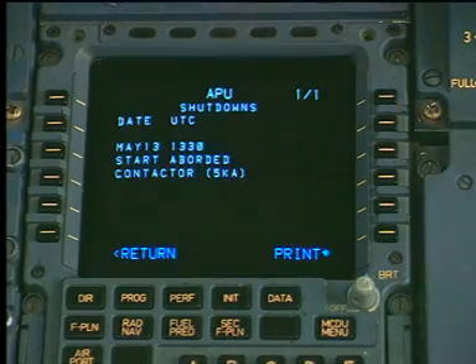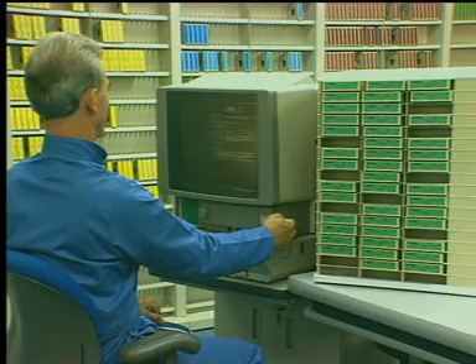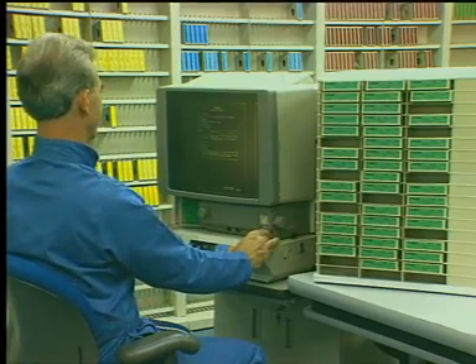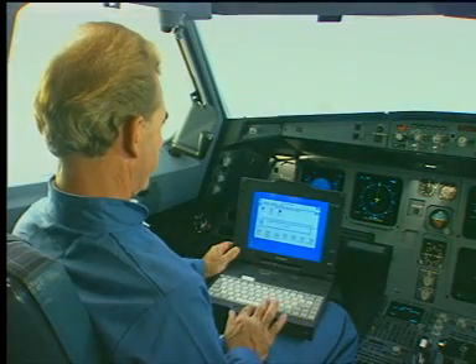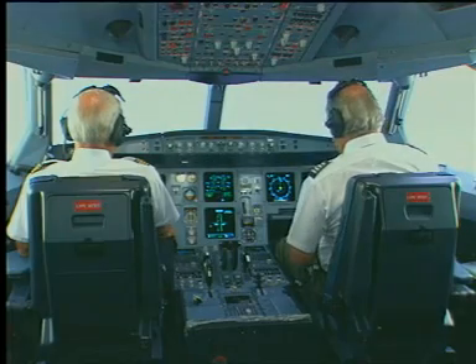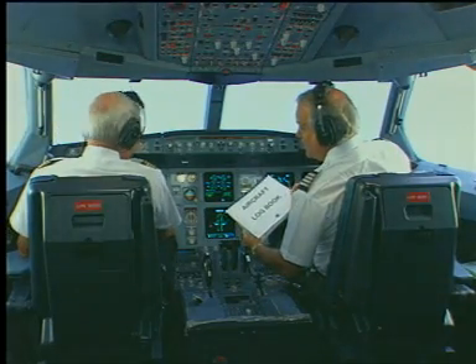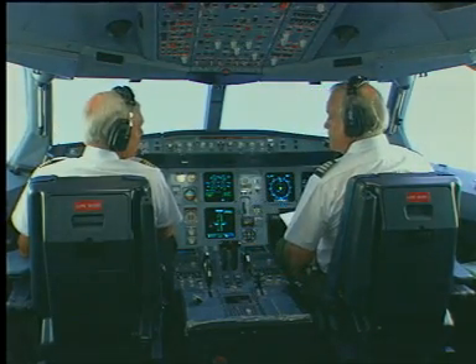By utilizing proper troubleshooting techniques and the efficient use of the aircraft maintenance documents — either by the conventional method or by the CATS program — the aircraft can be repaired and dispatched without delay. The APU discrepancy has been corrected and noted in the logbook. Great, it looks like we can depart on time after all.